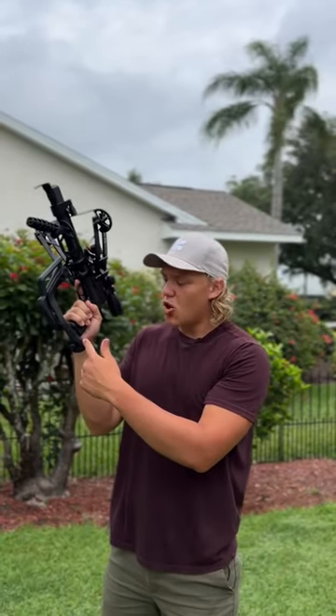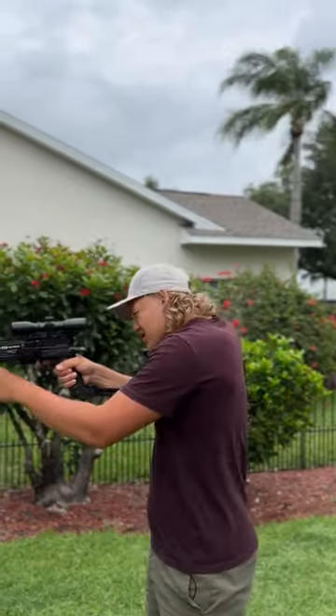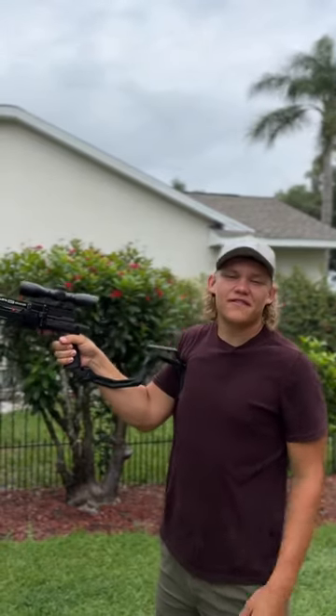Check this out guys, this is the Cobra folding stock. It is actually the first ever folding stock for a crossbow, let alone a miniature crossbow.